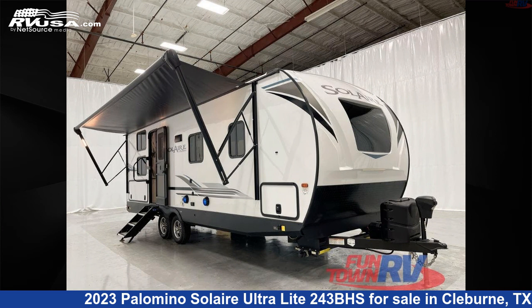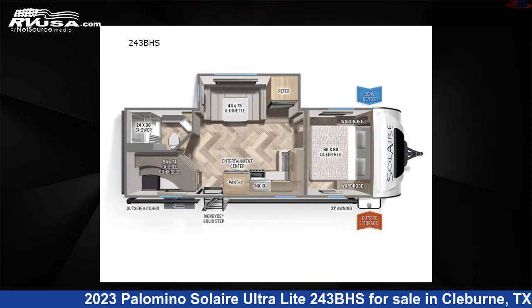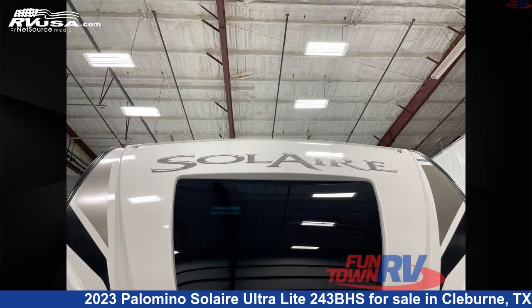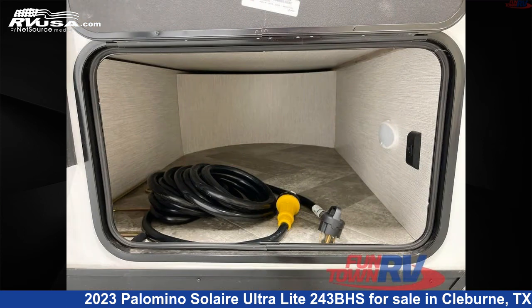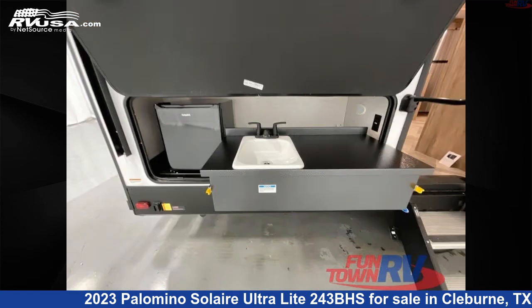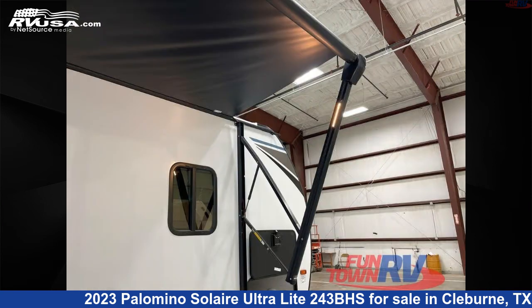This 2023 Palomino Solaire Ultralight 243BHS is a travel trailer RV. It is located in Cleburne, Texas 76031 and is offered for sale by Funtown RV, Cleburne. Click the link in the video description to visit RVUSA.com and see more photos as well as the current price.